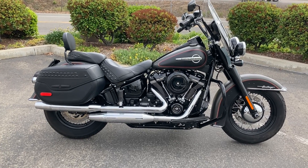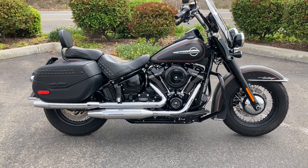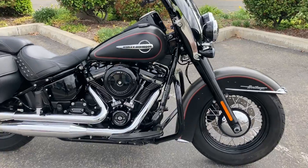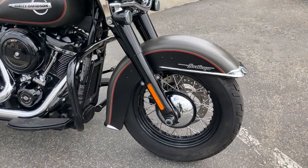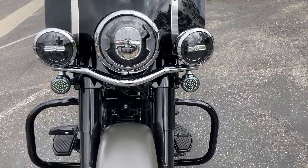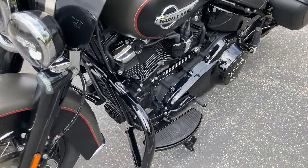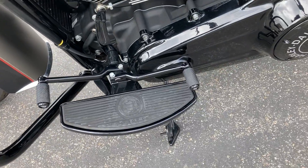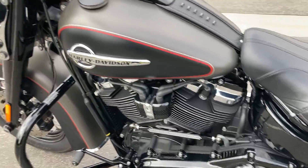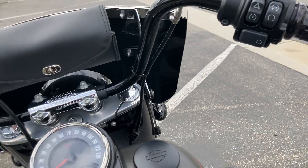Hey guys, we're at North County Indian Motorcycles in San Marcos, California, and today we have a 2018 Harley-Davidson Heritage Softail. It's the gray and black denim. We have LED turn signals front and rear. We have the Harley floorboards, derby cover. We also have the nice Harley grips.